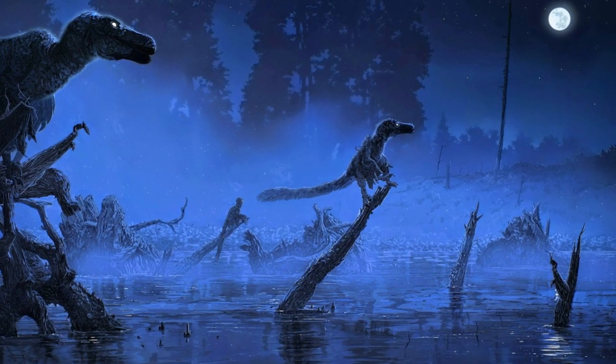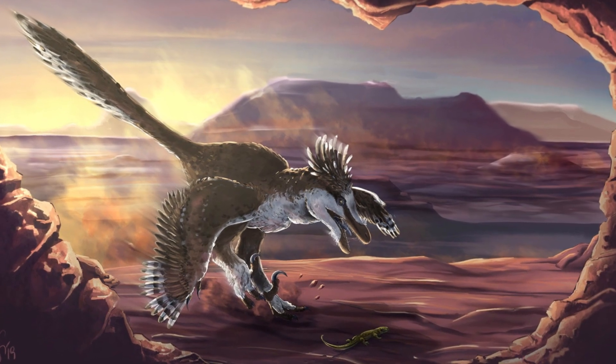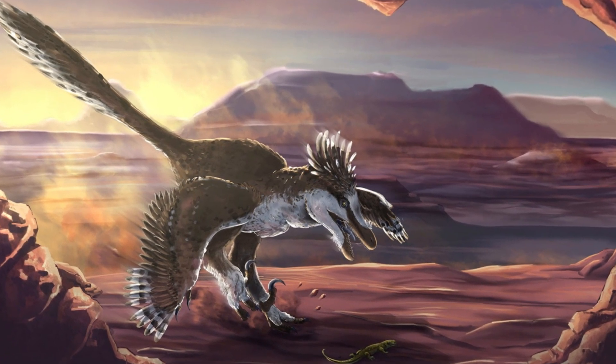In this video, we'll uncover the truth behind this iconic dinosaur, exploring its discovery, appearance, and behavior, separating fact from fiction.